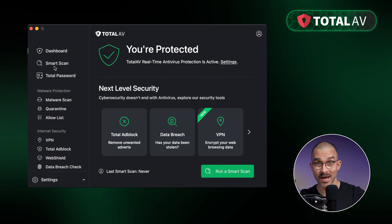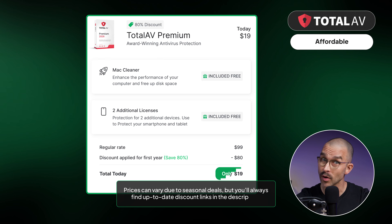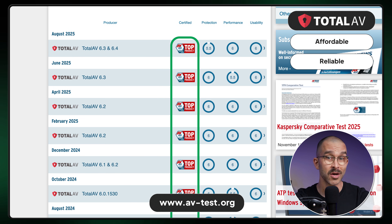Let's start with TotalAV. It's easily one of the best value antiviruses you can get — exceptionally affordable but very reliable. In AV-Test's evaluations, it's been consistently getting the top product badge for high results, so it's no surprise that TotalAV often comes up as one of the top antivirus choices.